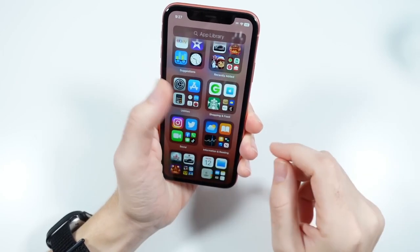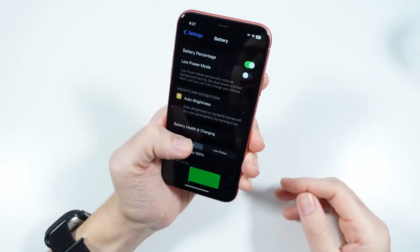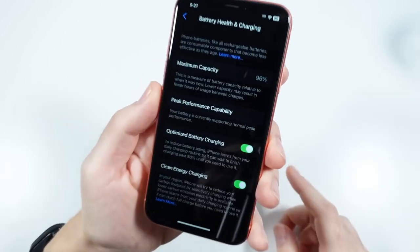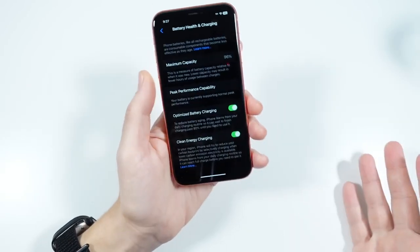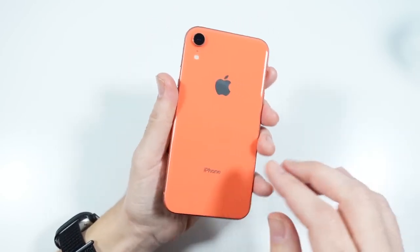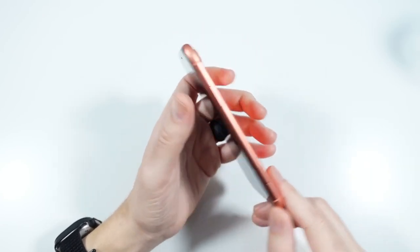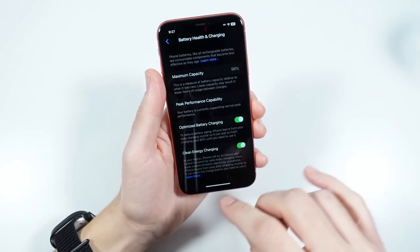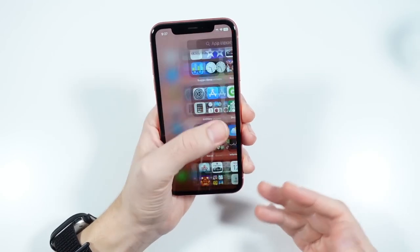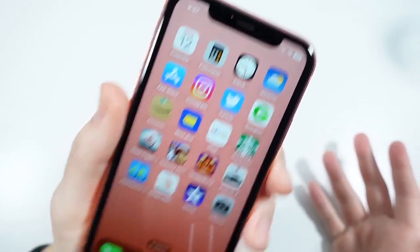I want to talk about battery life with this phone. If your battery health is not great — mine is at 96%, which is pretty good — but if you're in the 80s, this one does drain. I do find the phone heating up a little more than it used to. On the whole, if you're looking for the best battery life, the iPhone 11 is probably a little bit better, but this will still make it through a day and it performs better than the iPhone X.